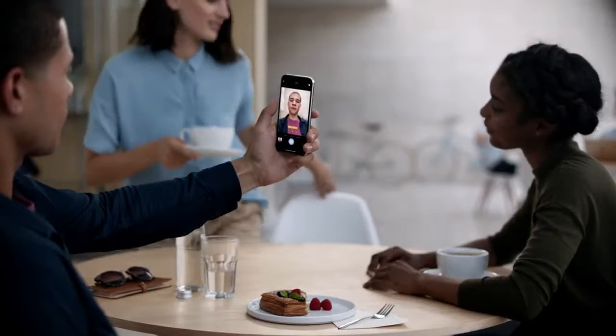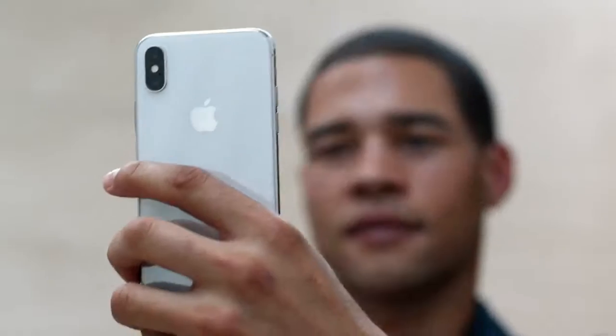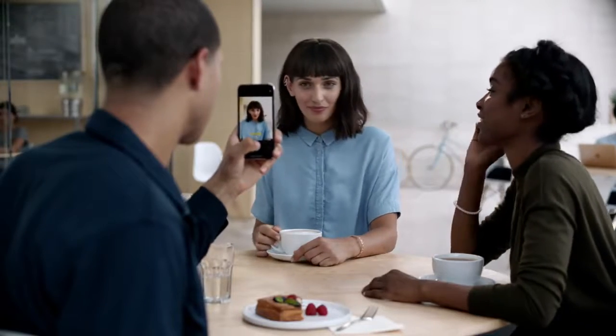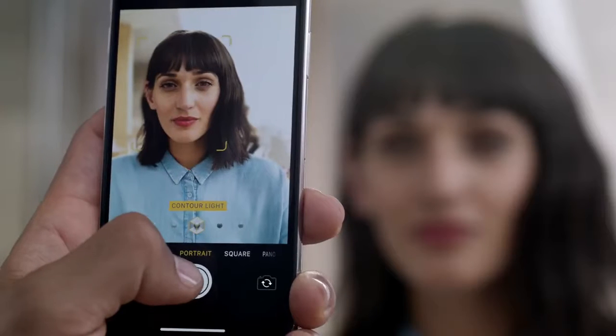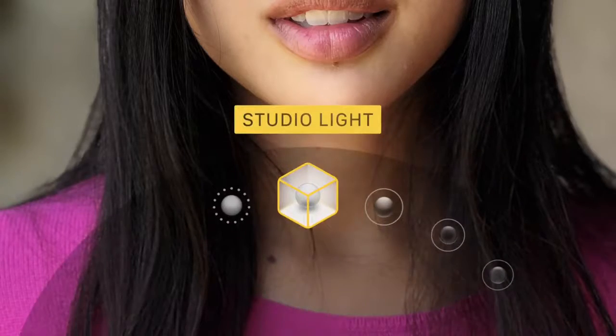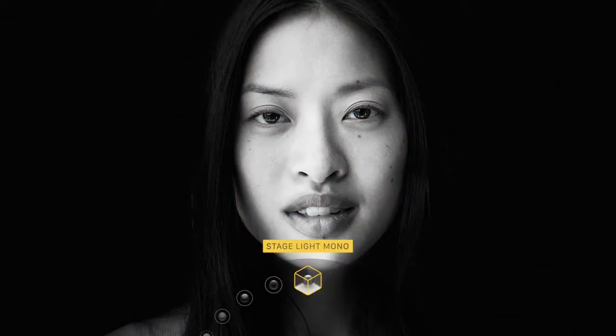Both the front and rear-facing cameras now have portrait mode, and for the first time you can actually define the light in a scene. Based on fundamental photographic principles, portrait lighting produces the effect of real studio lighting.